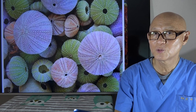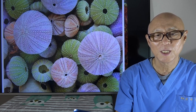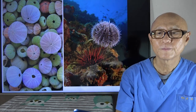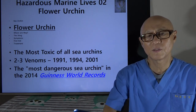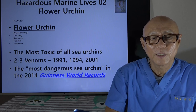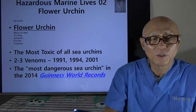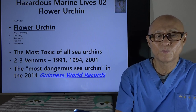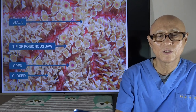Now the story goes to the flower urchin. This is the most toxic of all sea urchins. In 2014, the Guinness World Records listed it as the most dangerous sea urchin. They have about three venoms, which I will talk about later. This is how the sea urchin surface looks like.